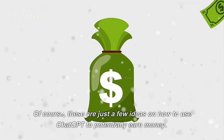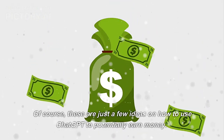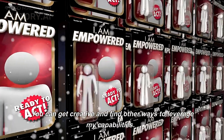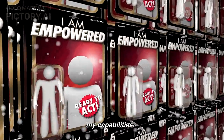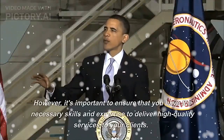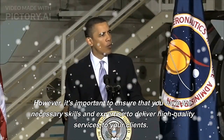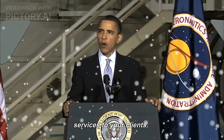Of course, these are just a few ideas on how to use ChatGPT to potentially earn money. You can get creative and find other ways to leverage its capabilities. However, it's important to ensure that you have the necessary skills and expertise to deliver high-quality services to your clients.